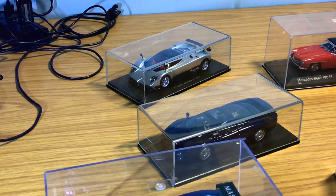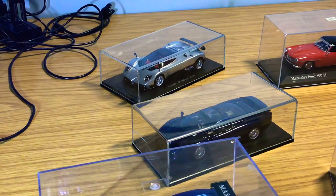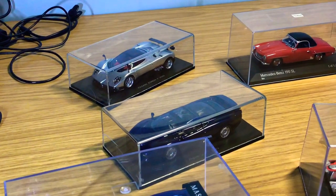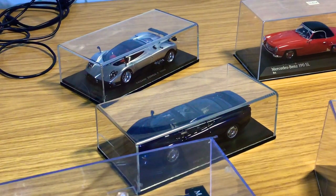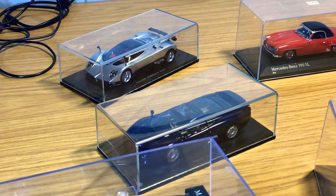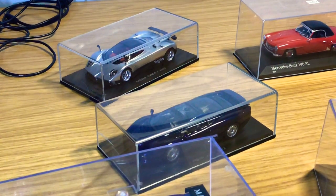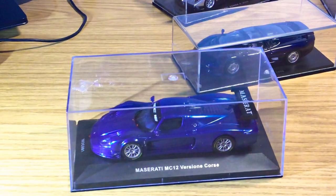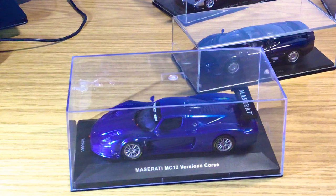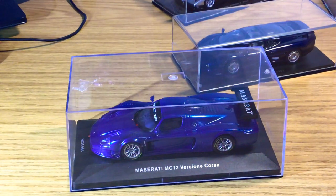Next we have the Jaguar XJ220 by Minichamps — a very nice model, an iconic car from the 90s alongside the Ferrari F40. And here I have the Maserati MC12 Corsa, which is the race edition of the MC12 road car. This one is also by Spark Models.